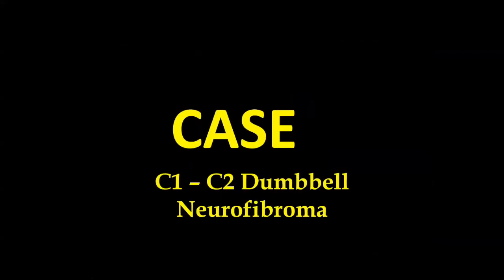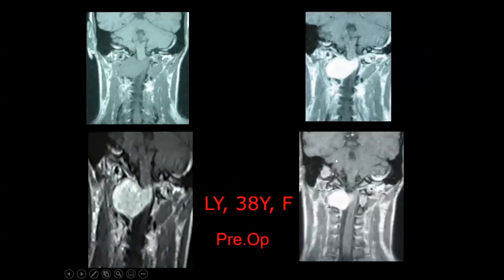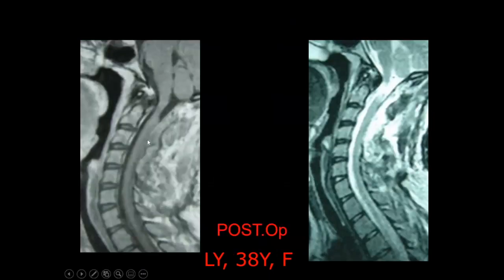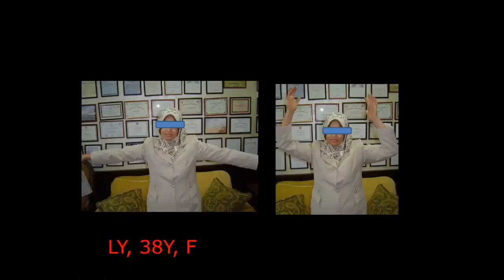Another case: a C1-C2 dumbbell neurofibroma in a 38-year-old woman who presented with occipital and shoulder pain — occipital pain should make you suspicious of craniocervical junction lesions. She only had MRI done when she developed weakness, clonus, positive Hoffman sign, and positive Lhermitte's sign. It was a large tumor compressing the craniocervical junction and extending through the foramen into the paravertebral area. The tumor was removed without need for any fixation. The postoperative follow-up shows complete resection.